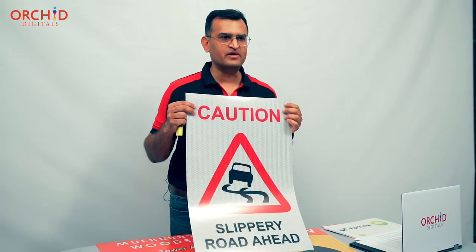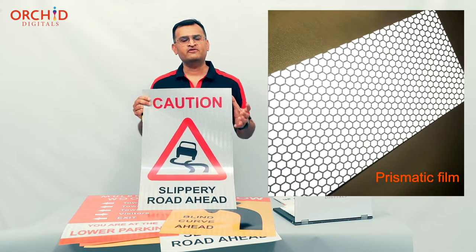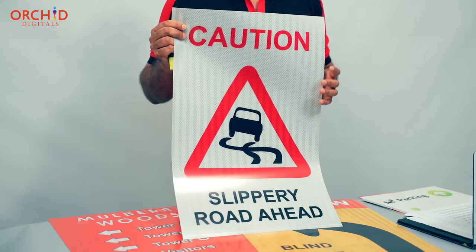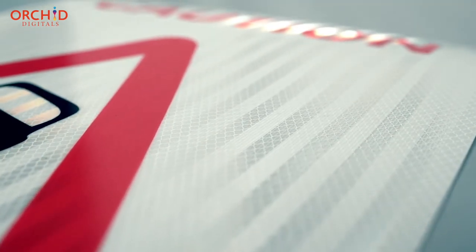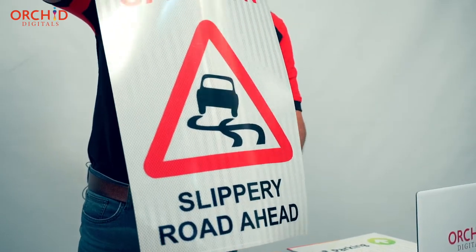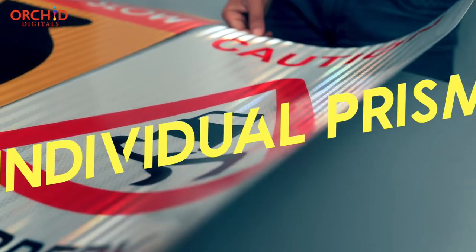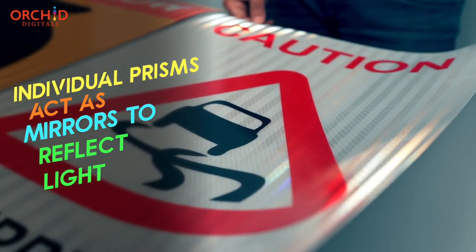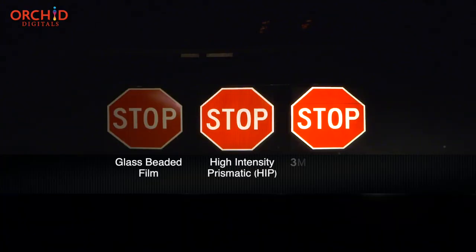The second type of film is prismatic reflective film, which is visible at night even from a distance of half a kilometer. As the name suggests, this film has hundreds of tiny prisms embedded on the front surface. I'm going to tilt the film slightly so you can see them — each of these prisms is set in a honeycomb structure on the front face of the print, and each prism acts like a mirror to throw back the light that falls on it. As compared to glass beaded films, prismatic reflective films are really very strong when it comes to throwing back light.